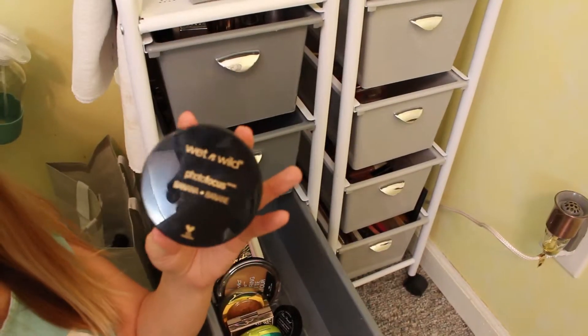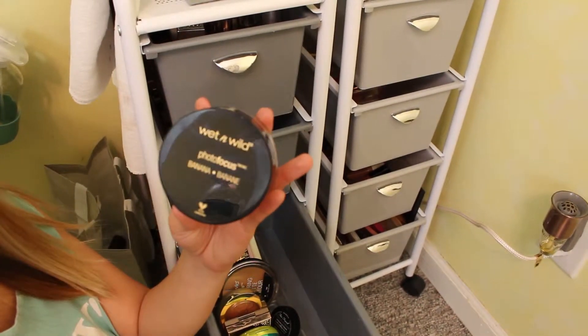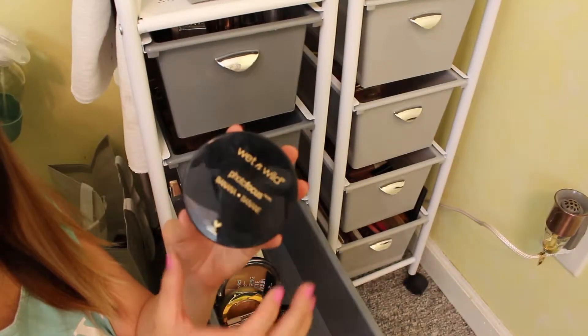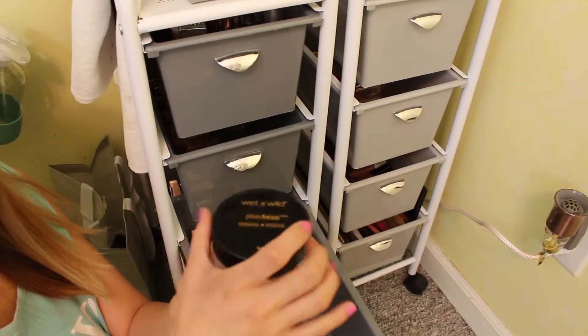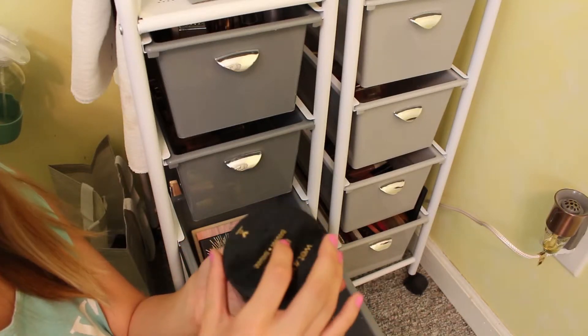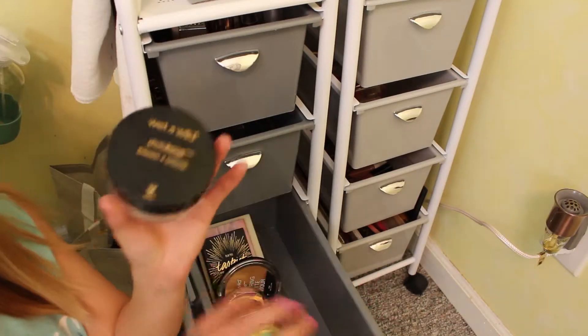First thing I have is the Wet n Wild Photo Focus Banana Setting Powder. Love this stuff. I just tried it out in a recent video and it is so, so good. You get such a huge amount of product in this. It is a great shade. Love this stuff.